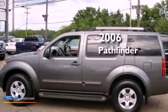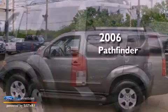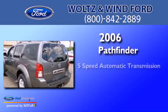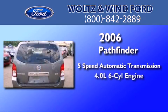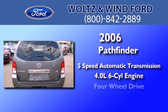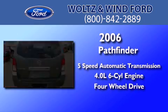This is a 2006 Nissan Pathfinder. This SUV has a 5-speed automatic transmission, a 4.0-liter V6, and the added safety and control of 4-wheel drive.